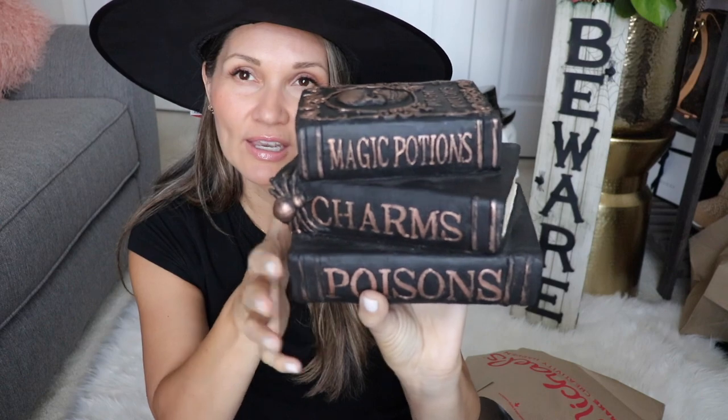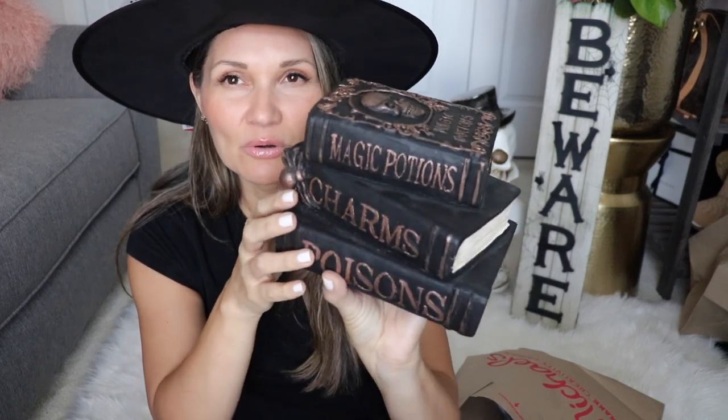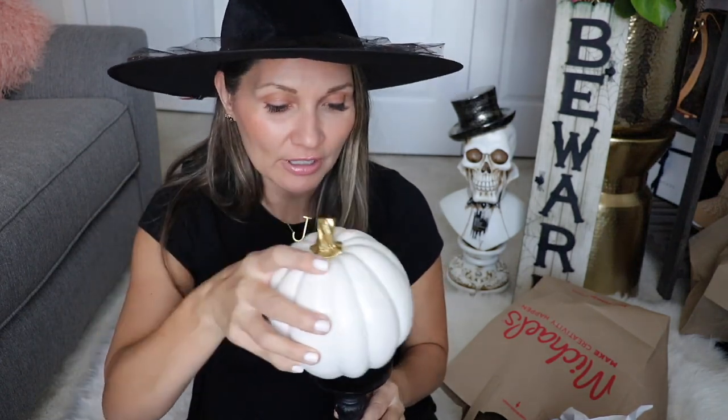Then I have this stack of fake-looking books — they're super cute, black with a coppery rose gold decoration. The next item from Michael's is a candlestick, and I was thinking of getting two. I have this old pumpkin from last year's Target and I was thinking of pairing them together.